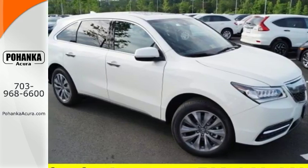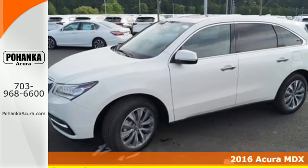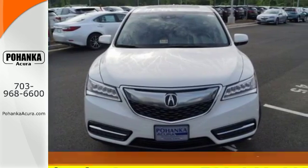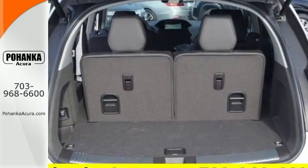It's a 2016 Acura MDX. Enjoy the smooth, comfortable ride provided by the powerful yet fuel-efficient 3.5-liter V6 engine paired with the 9-speed sequential sport shift transmission.